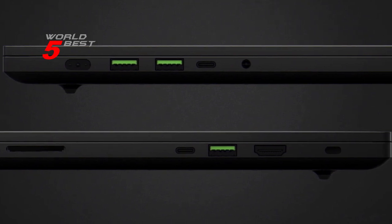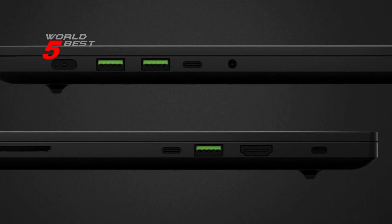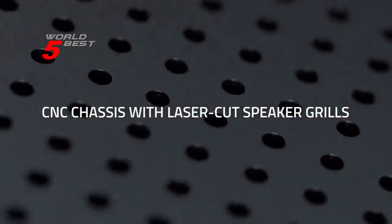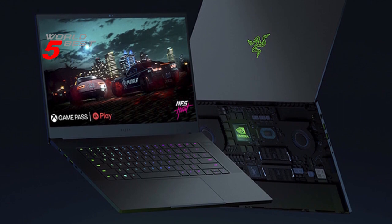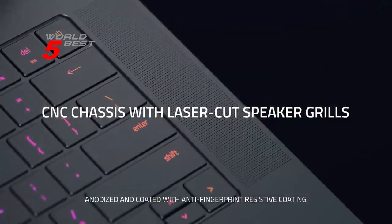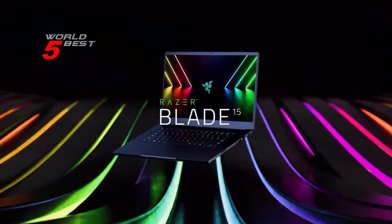In conclusion, the Razer Blade 15 gaming laptop is a top choice for gamers and creators alike. With its powerful performance, stunning display, and advanced connectivity options, this laptop is highly recommended for anyone who demands the best. So whether you're a gamer, a content creator, or just need a laptop that can handle demanding tasks, the Razer Blade 15 is definitely worth checking out.